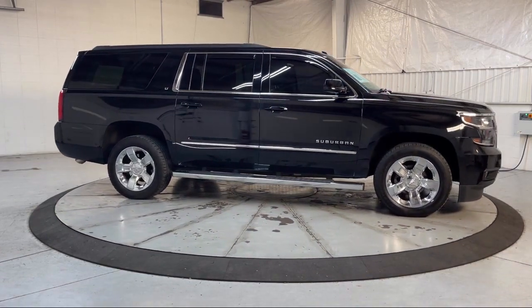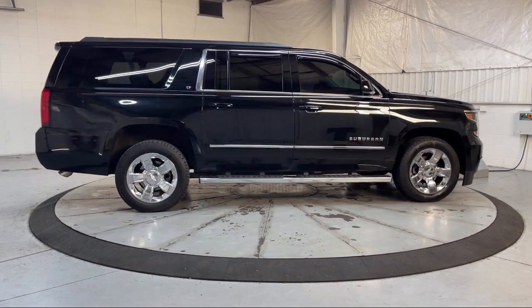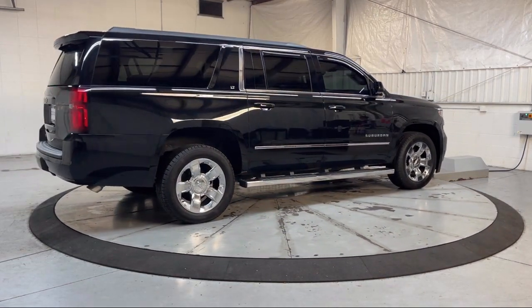Power folding and adjustable heated outside mirrors, lane change alert with side blind zone alert, OnStar Guidance Emergency Communication System, and much more.